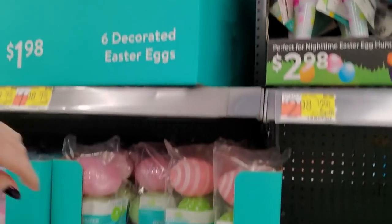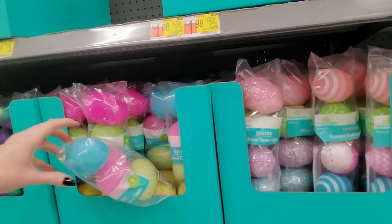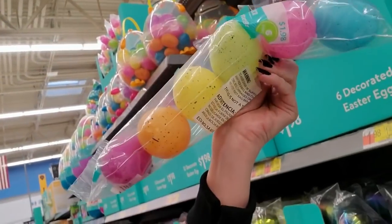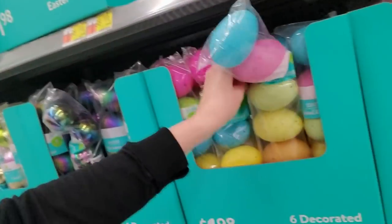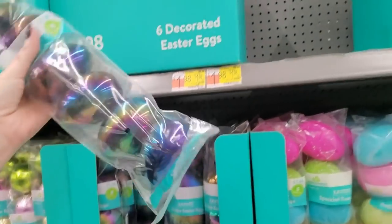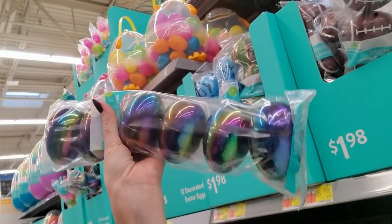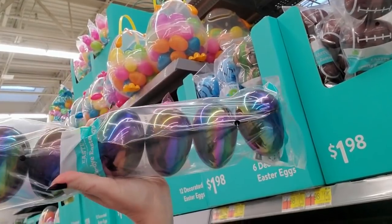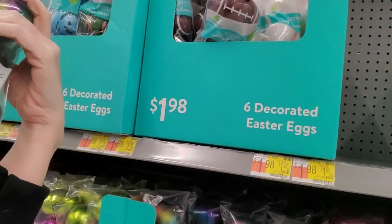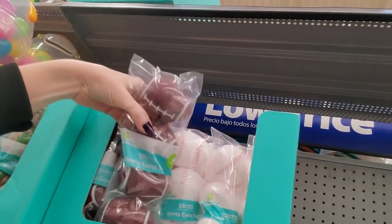They have some more glitter ones here, and it looks like they're $1.98. Oh, they have speckled eggs - that's cool. Oh, I love these tie-dyed ones. They look like an oil slick - they look like the spots in the parking lot in front of the Family Dollar, like they have oil all over them. Or you could get some football Easter eggs.